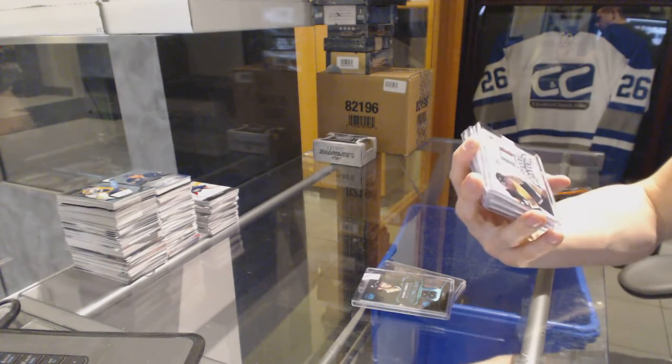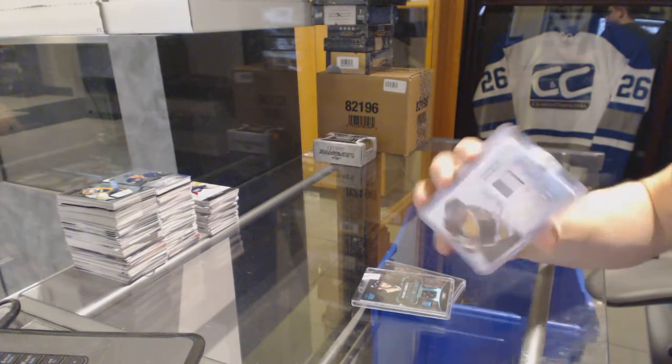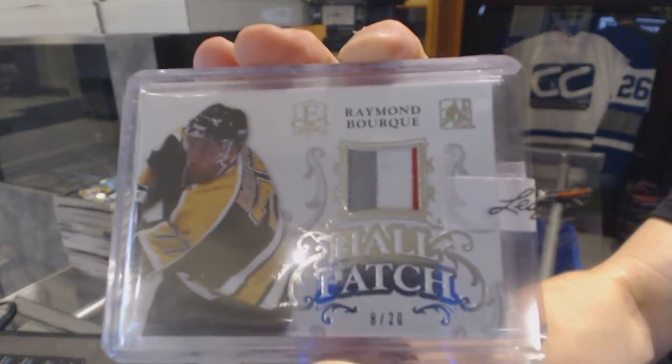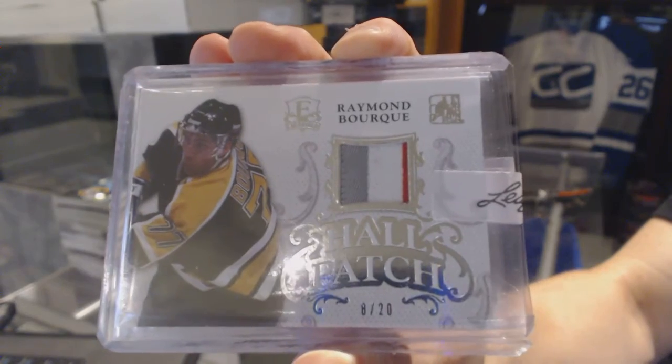We've got a 3-color Hall Patch, numbered 8 of 20 for the Boston Bruins — Ray Bourque. 8 of 20 for the Bruins, Ray Bourque.